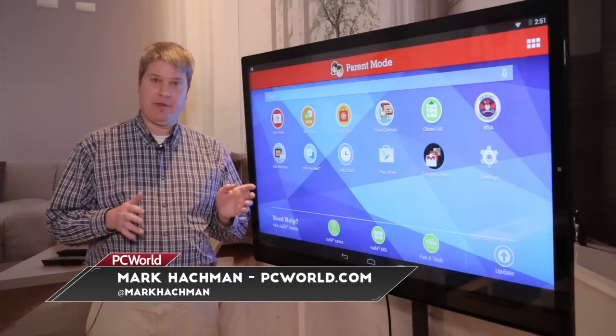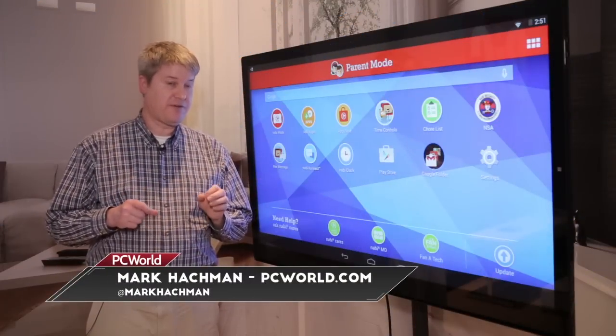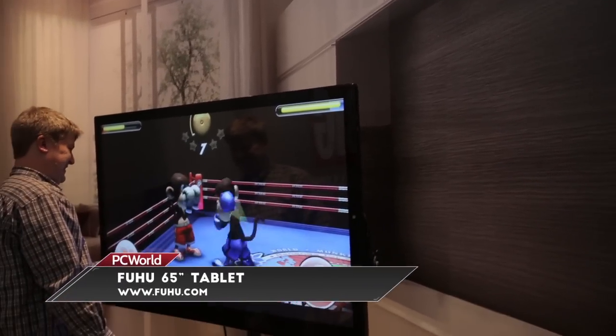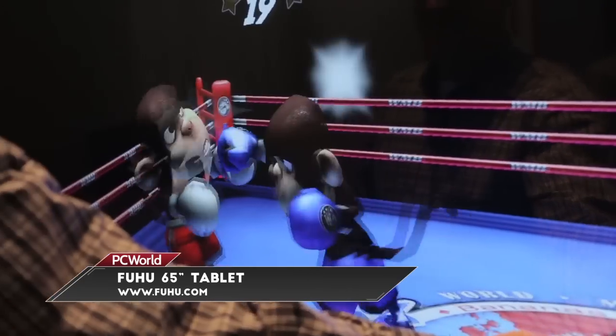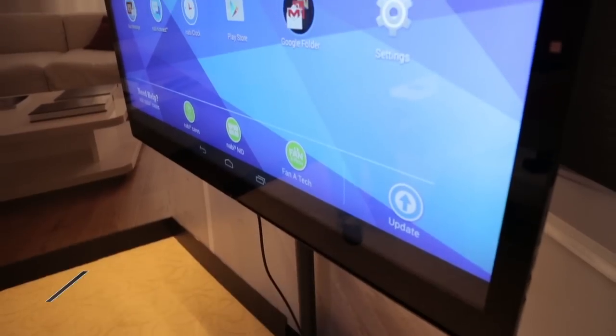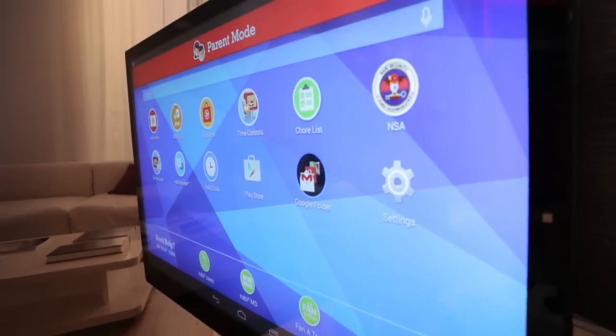Tabletop gaming has been done before by the first Microsoft Surface and both generations of the Lenovo Horizon, but this is different because it contains the Tegra X1 — the Nvidia chip introduced earlier this week at CES — which promises to bring PC-like gaming into the tablet space.